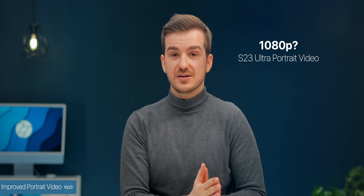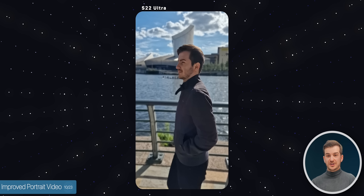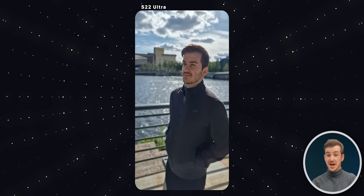Number ten, much improved portrait video. I have seen this one in action — it still felt quite low res, so I think it's still 1080p, but I couldn't really see any edge separation, so it kind of looked like 1080p DSLR footage on the phone's display. This was a massive improvement from what the S22 Ultra can do right now.